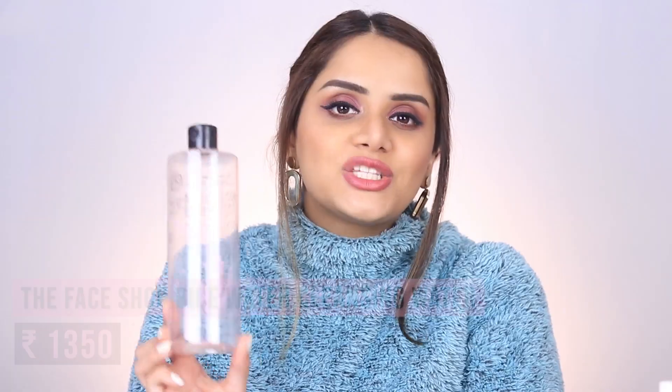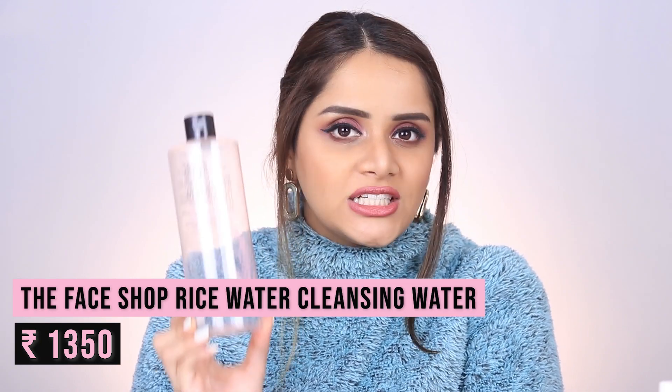Next we have the Face Shop Rice Water Cleansing Water — basically a micellar water. I had a huge 500ml bottle which I emptied out, and it took me about six to eight months to finish. I absolutely loved it; it removes makeup so easily, does not sting the eyes — which a lot of micellar waters tend to do — and it is very gentle on the skin.